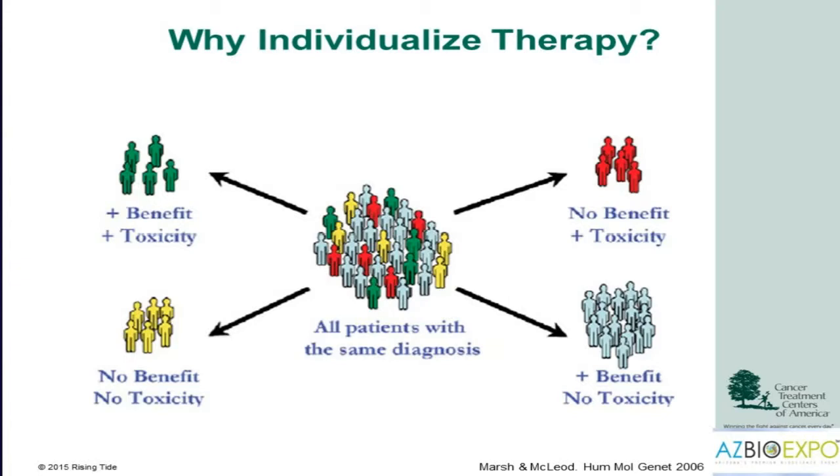We're likely to see failure when the target is not necessarily abnormal in the cancer or may be present in a variety of organs, when the agent doesn't have high specificity for the target, when the agent delivers broad toxicity across multiple systems — cardiac, neurotoxicity, affecting the bone marrow — and when we don't understand the mechanism of action or don't have a good way of selecting patients most likely to benefit. We're trying to find the therapy that delivers benefit with as little toxicity as possible.